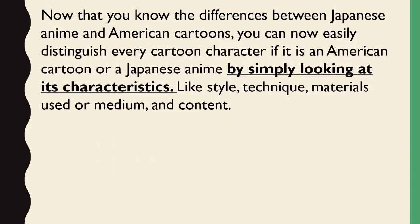Now that you know the differences between Japanese anime and American cartoons, you can now easily distinguish every cartoon character if it is an American cartoon or a Japanese anime by simply looking at its characteristics — like style, technique, materials used or medium, and content.